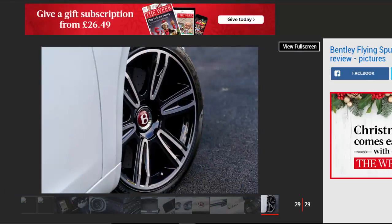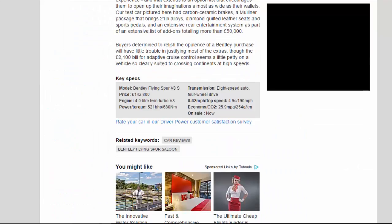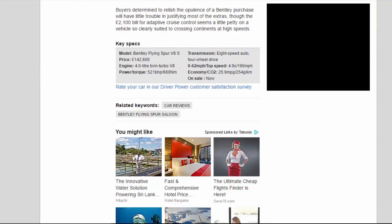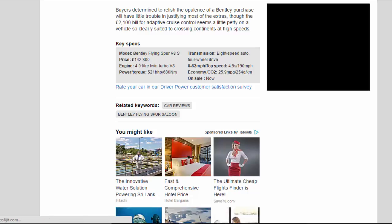Key Specs — Model: Bentley Flying Spur V8S. Price: £142,800. Engine: 4.0-litre twin-turbo V8. Power/torque: 521 bhp / 680 Nm. Transmission: 8-speed automatic, four-wheel drive. 0-62 mph / top speed: 4.9 s / 190 mph. Economy / CO2: 25.9 mpg / 254 g/km. On sale: now.